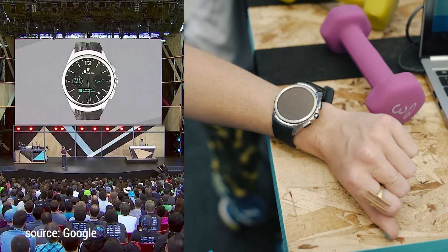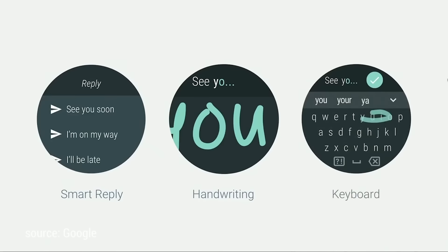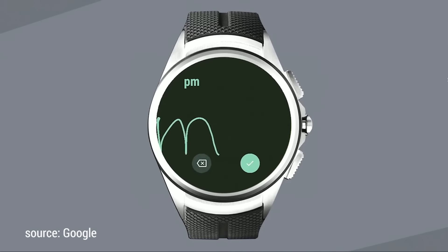Android Wear has been all about notifications, but how are you going to reply to those notifications? Android has taken what they've done in the past really just to the next level. We now have a full QWERTY keyboard with swipe gestures. You can use your finger to draw on the screen, and it will scroll across, giving you infinite space to scrawl out your message.